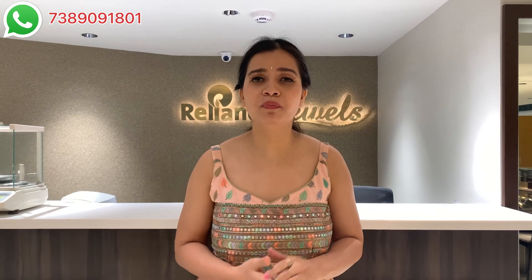Alright, friends — that's all for today's video. I hope you enjoyed watching this video showcasing beautiful jewelry at Reliance Jewels. I have mentioned the weight, the price, and the SKU codes of all the beautiful jewelry shown in today's video. If you liked the video, please visit the Reliance Jewels store — the address is mentioned in the description box — to know the best offers, discounts, and new jewelry available. Stay connected for more videos like this. Until then, take care, bye!